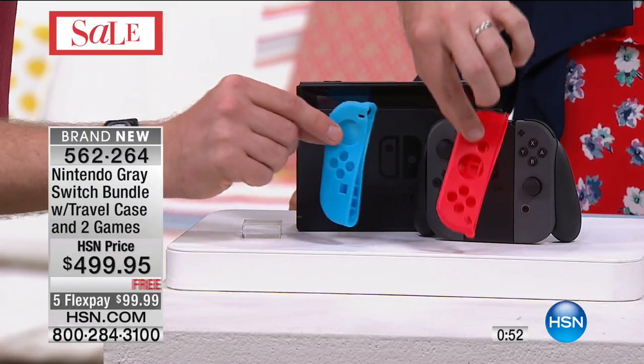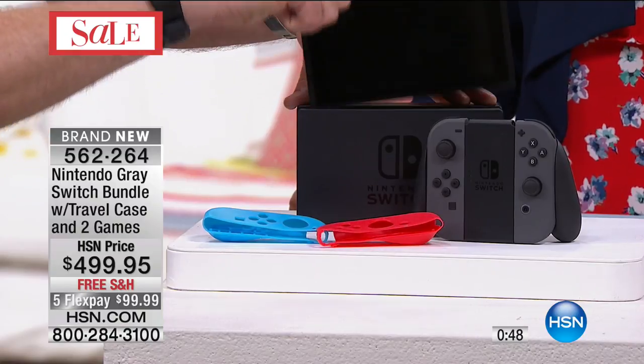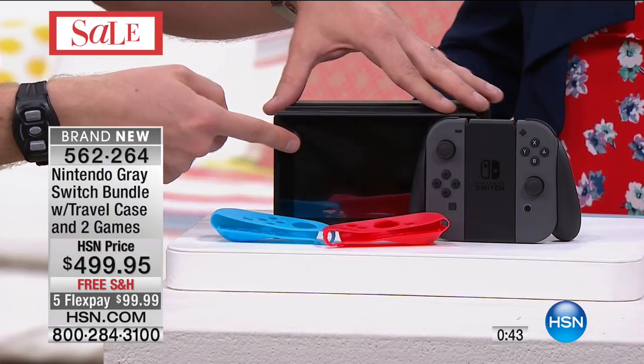Each controller will have its own little silicone guard, so it makes it really easy and soft on your hands. And then you get the most important part — you get that Switch screen, so you can go from your main television to your portable screen.